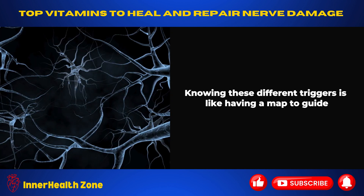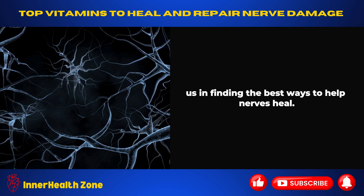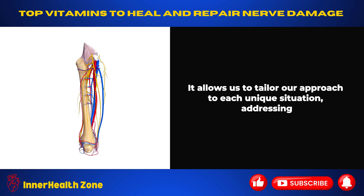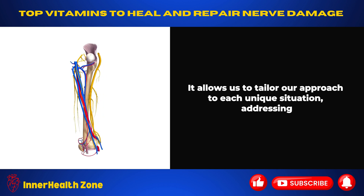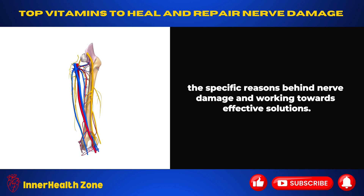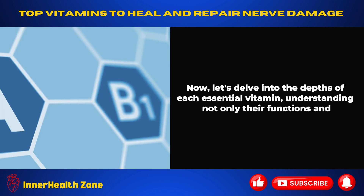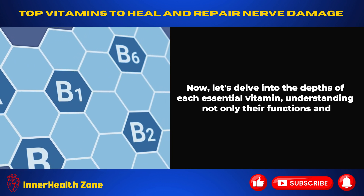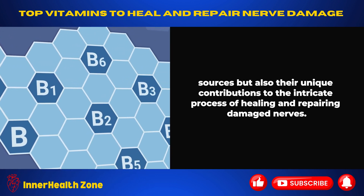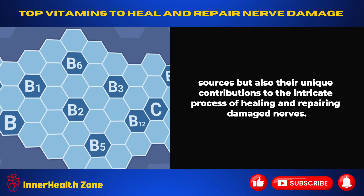Knowing these different triggers is like having a map to guide us in finding the best ways to help nerves heal. It allows us to tailor our approach to each unique situation, addressing the specific reasons behind nerve damage and working towards effective solutions. Now, let's delve into the depths of each essential vitamin, understanding not only their functions and sources but also their unique contributions to the intricate process of healing and repairing damaged nerves.